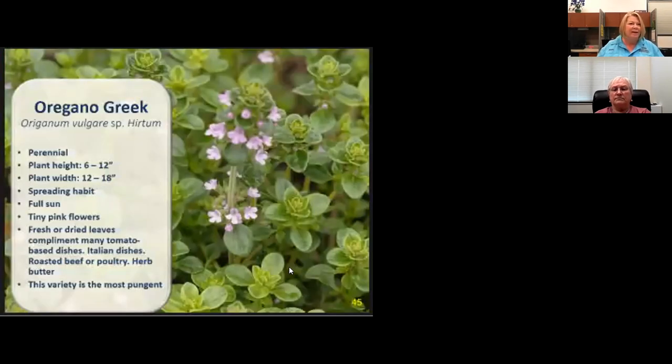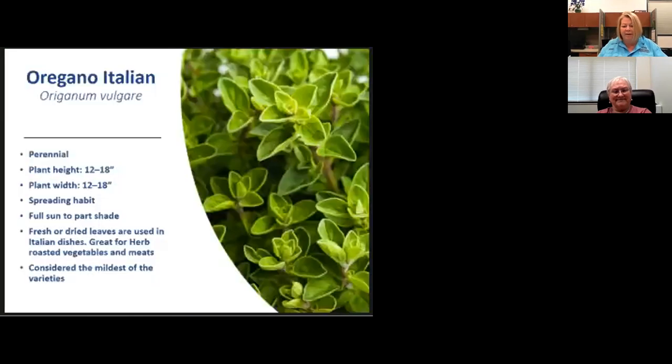Greek oregano — mine made it through the freeze. It has some brown areas but there's a lot of green underneath. Mine may be in a microclimate next to my house. This is a very cold-tolerant plant. Greek oregano is more pungent than Italian oregano or marjoram. I trim mine twice a year — May and August. It spreads and grows like a ground cover, so if that bothers you, plant it in a pot. Italian oregano is a milder version of Greek oregano and is actually called wild marjoram.